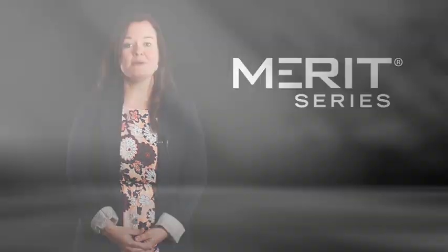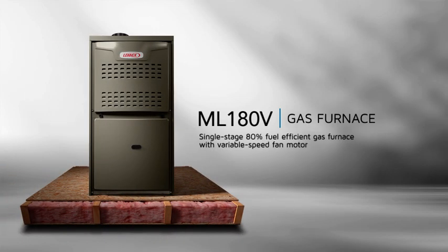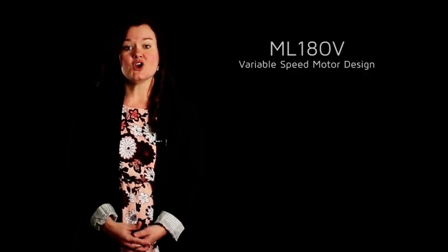Lennox is excited to offer the ML180V, a single-stage 80% AFUE variable speed gas furnace. The ML180V is the first 80% variable speed gas furnace within the Merit family of products.